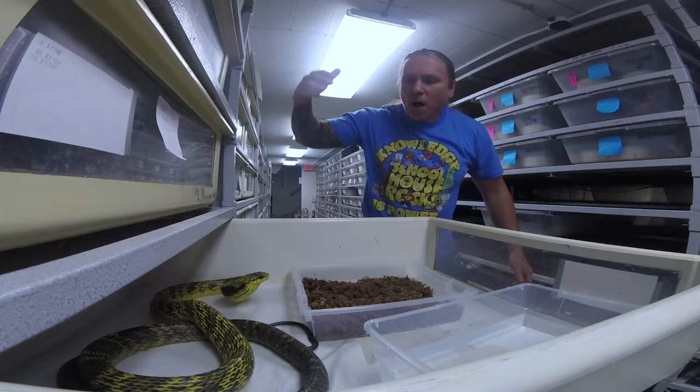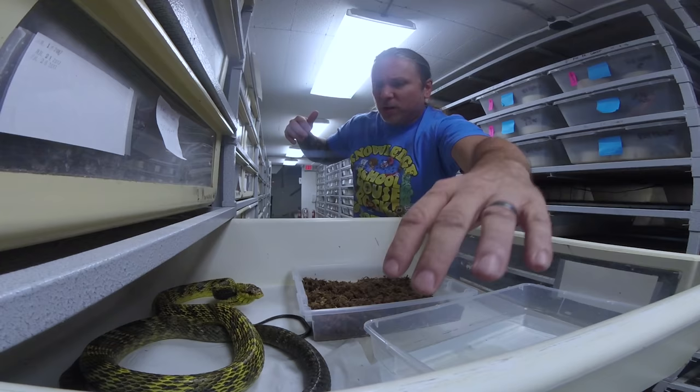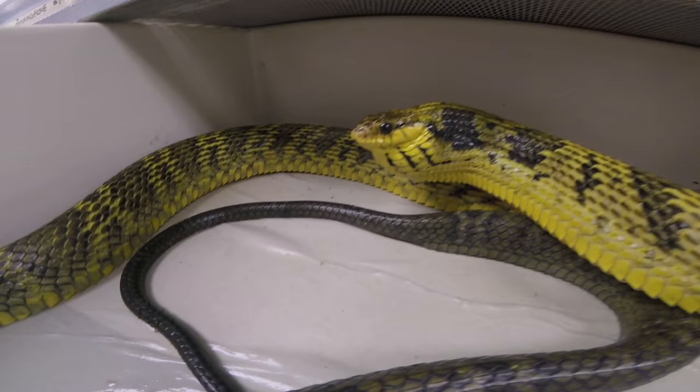Hey, good morning everybody, welcome to the vlog. Every now and then I like to mess around with some pretty fun snakes, and this one certainly is a lot of fun.